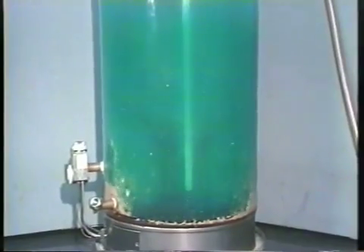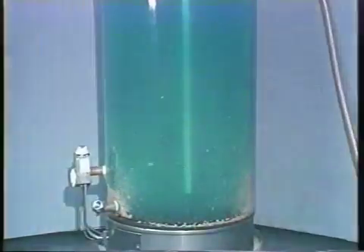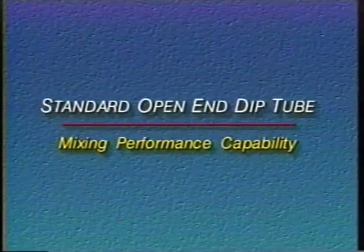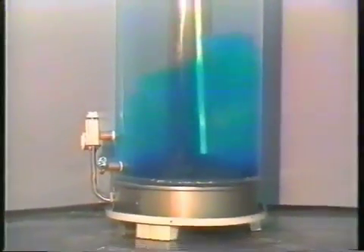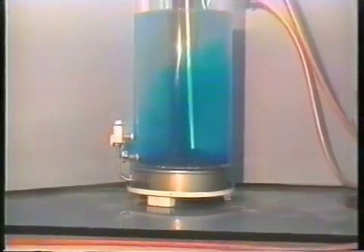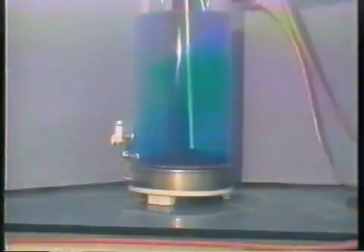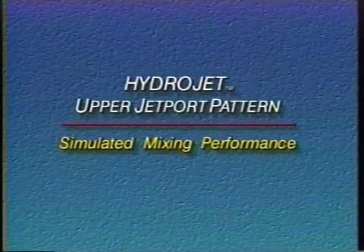Now let's take a look at the HydroJet system in action. A standard dip tube introduces a blue dye into the storage tank. Notice how slowly the dye enters the tank and mixes into the water. This shows low mixing capability and results in increased stacking and only an average first hour rating.